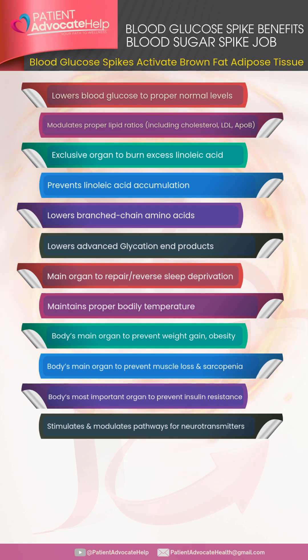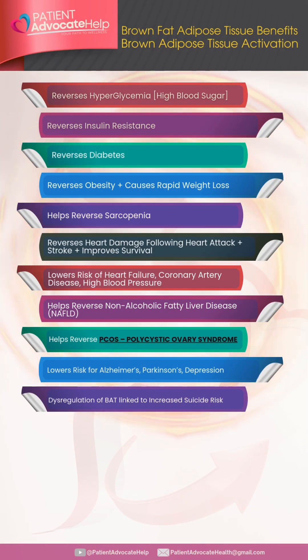Brown fat is the body's main organ to prevent weight gain and obesity, and to prevent sarcopenia and muscle loss. It is the body's most important organ to prevent insulin resistance. It stimulates and modulates pathways for neurotransmitters, and reverses hyperglycemia, insulin resistance, diabetes, and obesity, causing rapid weight loss. It helps reverse sarcopenia and reverses heart damage following heart attack and stroke, while lowering the risk of heart failure.